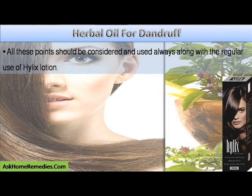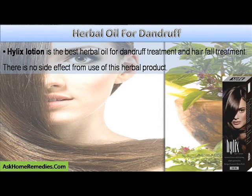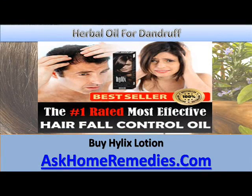All these points should be considered and used always along with the regular use of Helix Lotion. Helix Lotion is the best herbal oil for dandruff treatment and hair fall treatment. There is no side effect from use of this herbal product. Buy Helix Lotion from www.askhomeremedies.com.